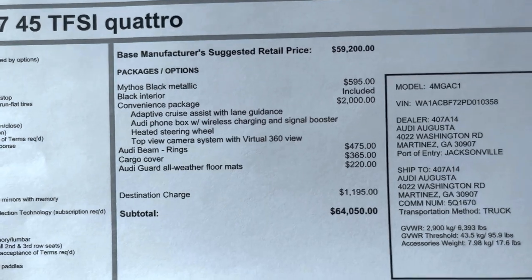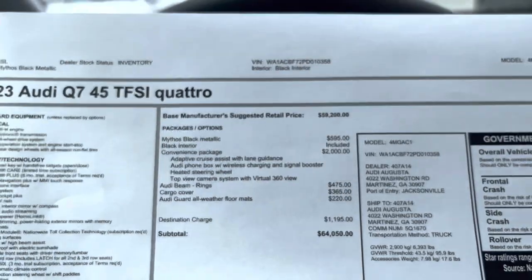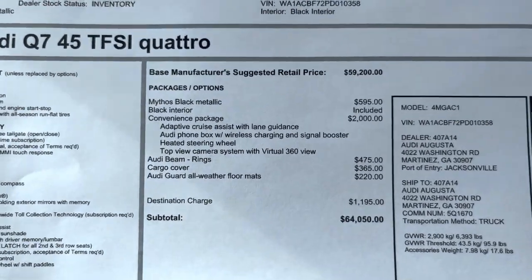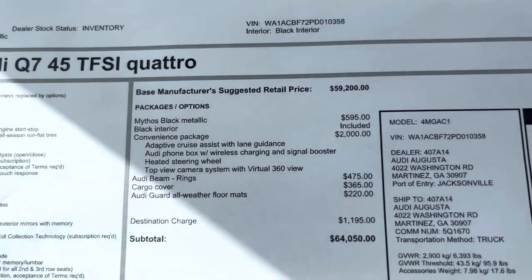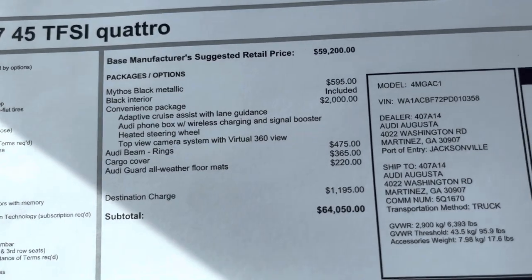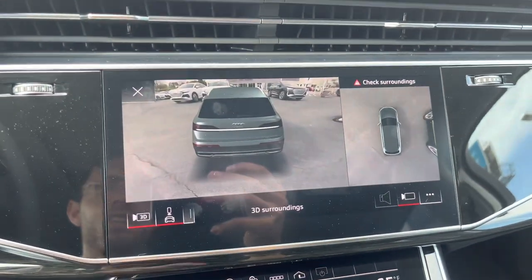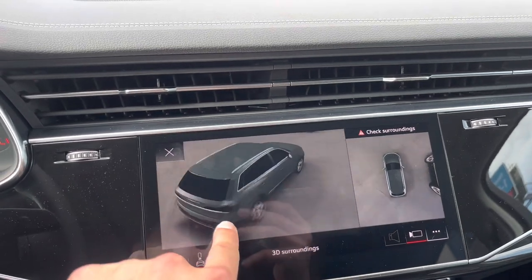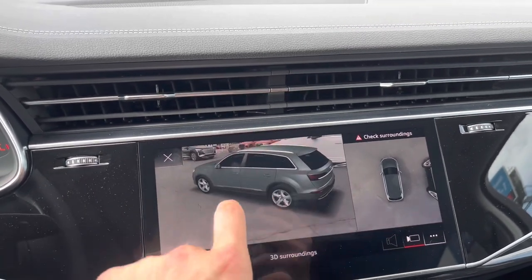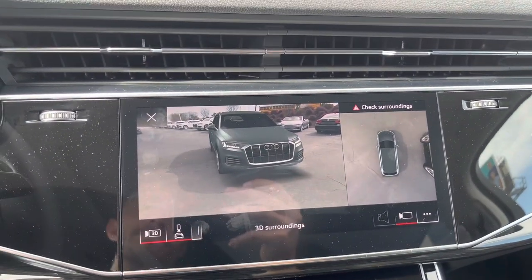That convenience package adds $2,000, but it makes the car so much better — there's really no point to order one without it. You get adaptive cruise control, lane guidance, heated steering wheel, and the top-view camera system with the 360 view. You can pull up that 3D image, get a bird's-eye view, scroll around, and then you've got a fixed image on the right — all taken from all eight cameras.